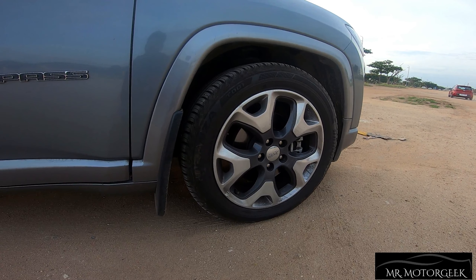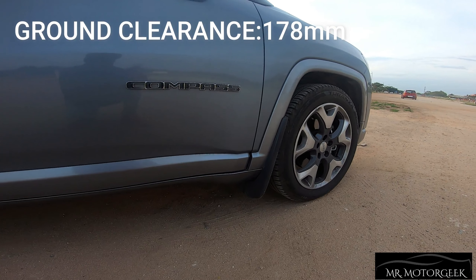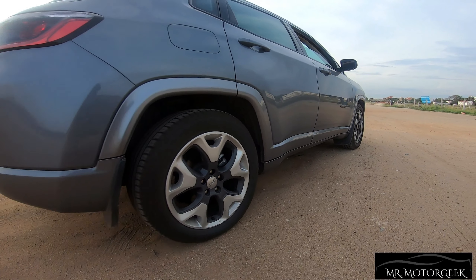The ground clearance of the Compass is just 178mm, which is quite low when compared to other cars of this segment, but you don't have to worry too much about the conditions of Indian roads and speed breakers.